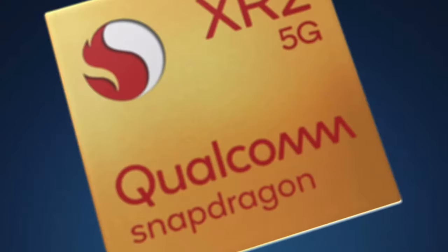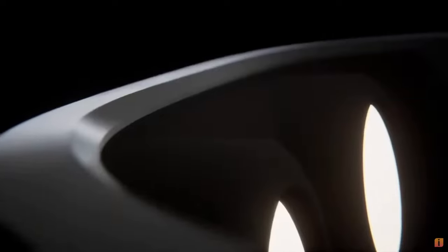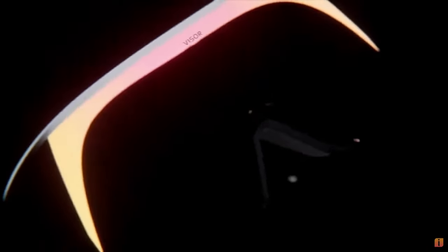Immersed have partnered with Qualcomm and Intel, with the device having the Snapdragon XR2 chip and utilising Intel's OneAPI, which is an open API standard allowing for potentially easier integration and development.